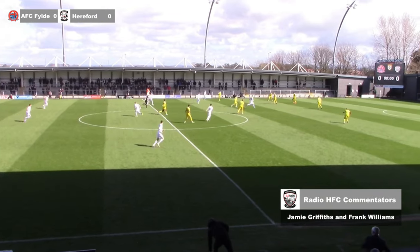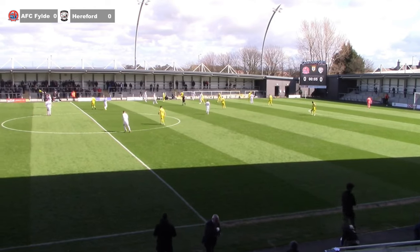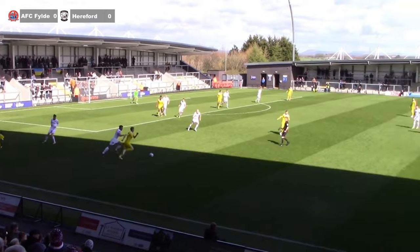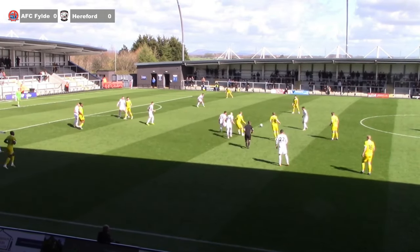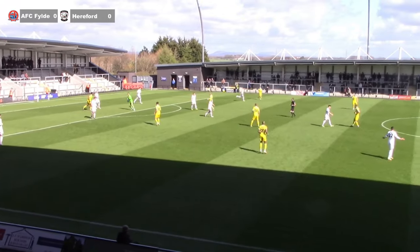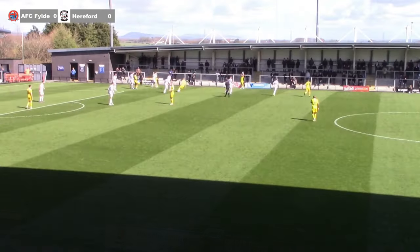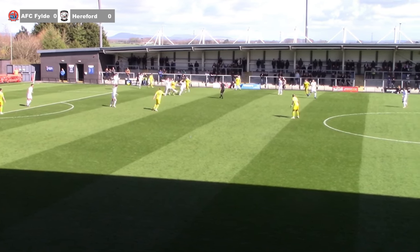As we get underway, Filed kick off and move it straight out to their left-hand side. Straight out for a throw — Hereford still in possession on the left. Lloyd drifts inside to pattern, gets past one, then rolls it sideways to Jared Hodgkiss, who thinks about a shot and goes for it. Decent effort straight at the keeper Chris Neal, who parries it down and catches it as it bounces back up.